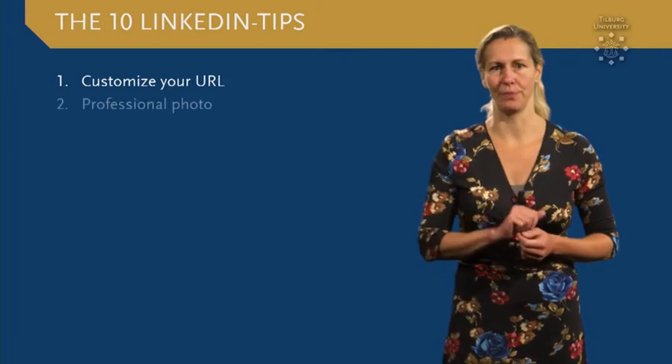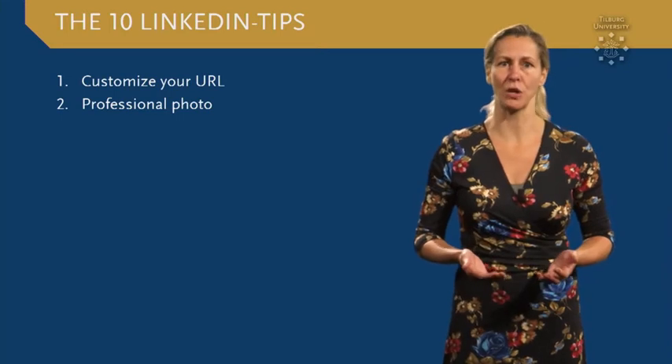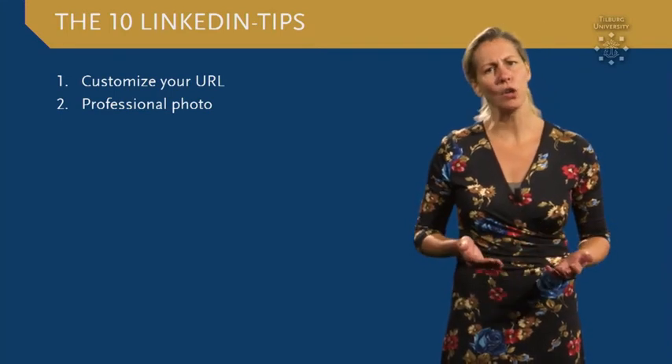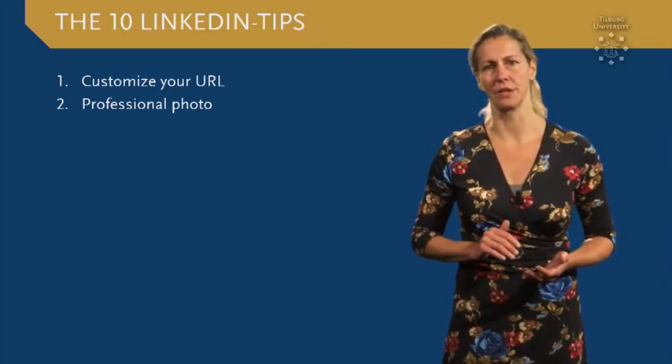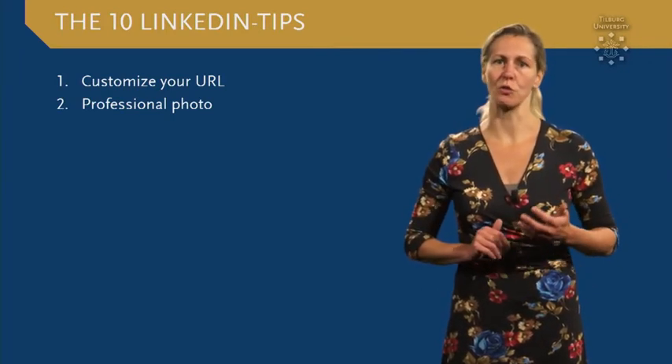Tip number two: use a professional profile photo and adjust the background photo to give an impression of who you are. Look upon it as an extended business card. The first impression is decisive, so make sure your personal brand is showing.